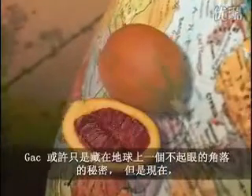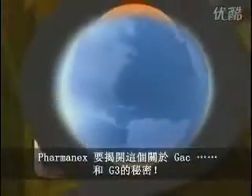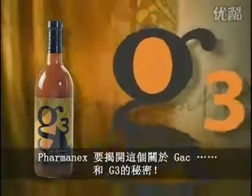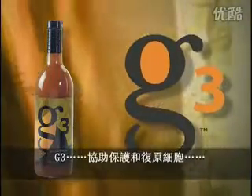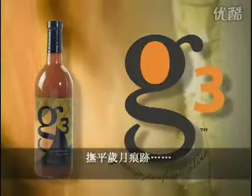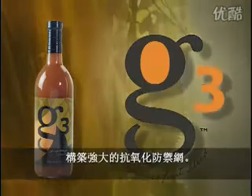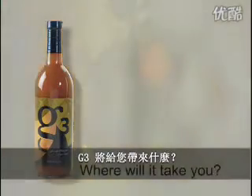GAK may have remained a secret outside a small corner of the globe, but now Farmanex is ready to tell the world about GAK and G3. G3 — to help protect and rejuvenate cells, address the symptoms of aging, and build a formidable antioxidant defense network. G3, where will it take you?